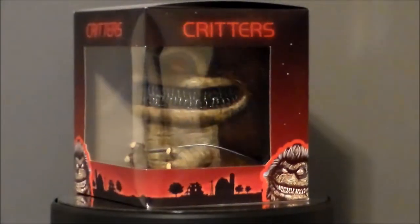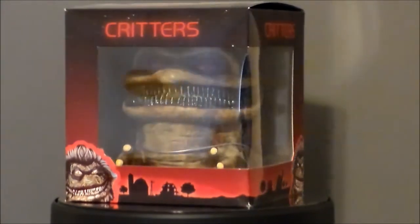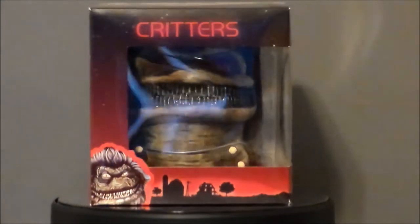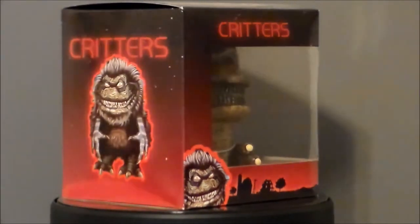Hello YouTube, Ultramaximus back with 31 Horror Toys in 31 Days, and today we're taking a look at something from Critters. It's the Krite from Monstars.